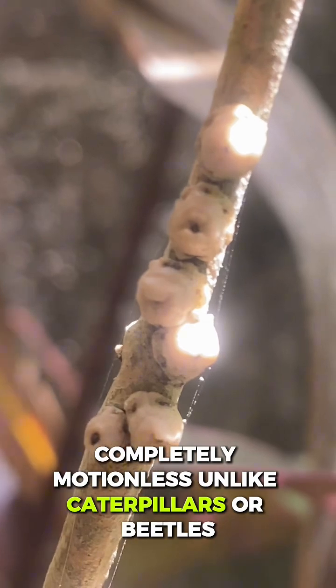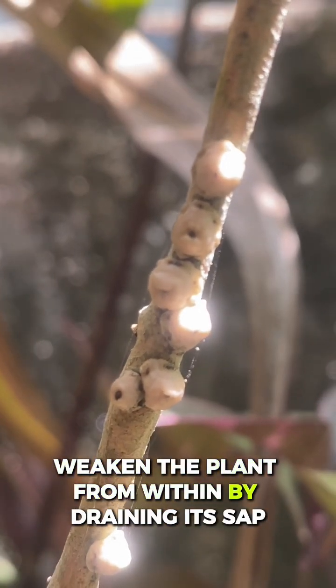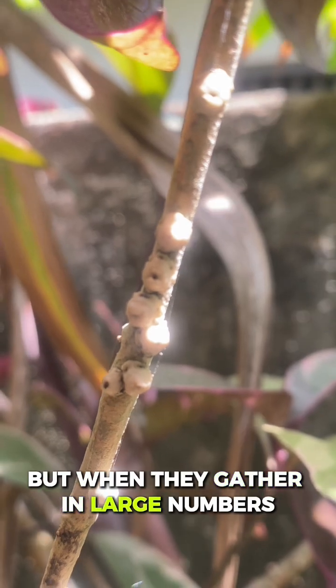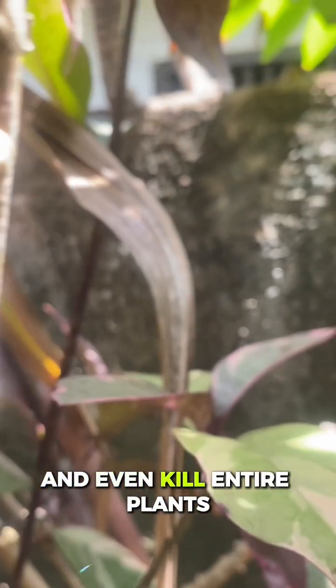Unlike caterpillars or beetles, they don't chew leaves, but instead weaken the plant from within by draining its sap. Each one is only a few millimeters long, but when they gather in large numbers, they can cause serious damage and even kill entire plants.